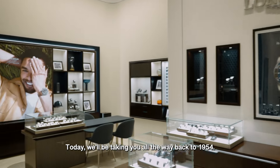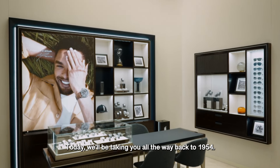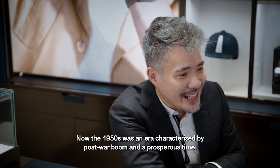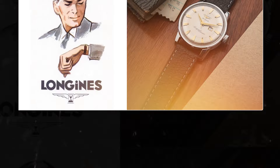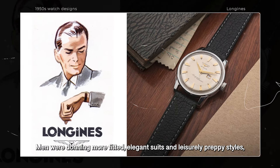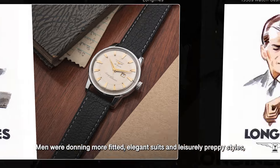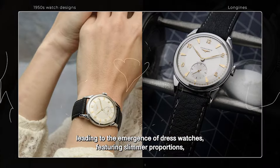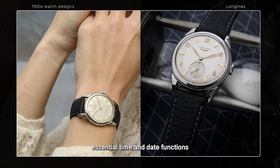Today we're going to be taking you all the way back to 1954. The 1950s was an era characterised by post-war boom and a prosperous time. Men were donning more fitted elegant suits and leisurely preppy styles, leading to the emergence of more dress watches featuring slimmer proportions, essential time and date functions.